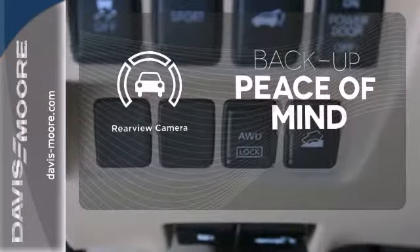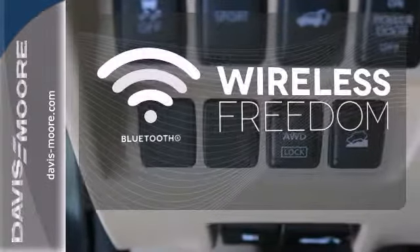Hindsight is 20-20 with a backup camera. You don't have to put your life on hold when you have Bluetooth.